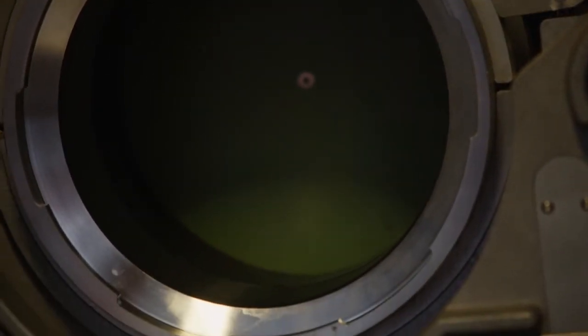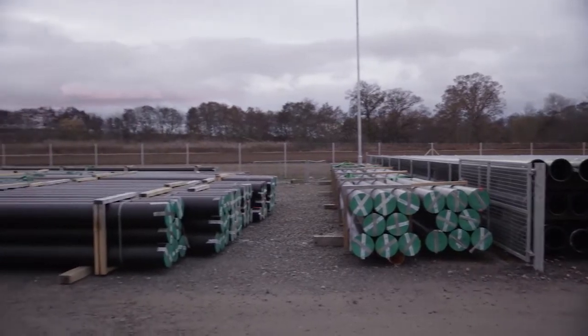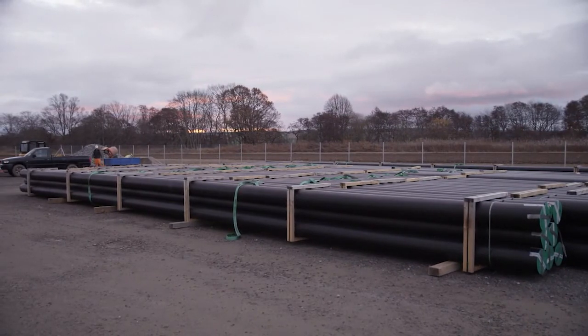Swagelining Limited has bespoke software to facilitate liner pipe design. Polymer pipes are normally factory extruded in 18 metre lengths and transported to site for inspection and storage in preparation for welding and installation into the fabricated steel stalks.